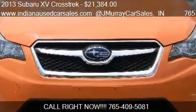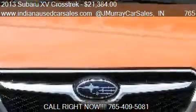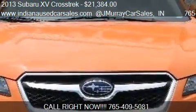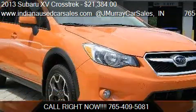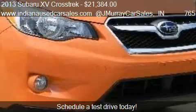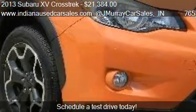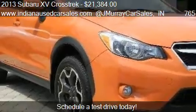This 2013 Subaru XV Crosstrek is offered by www.IndianaYouthCarsales.com at January Car Sales. Priced at $21,384, this XV Crosstrek is ready to sell.